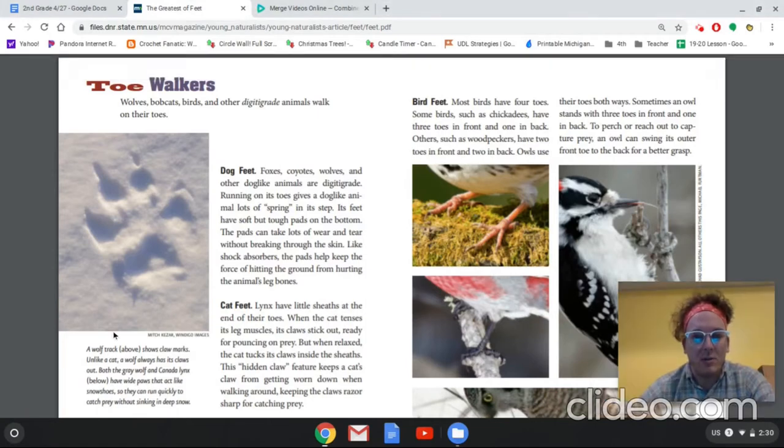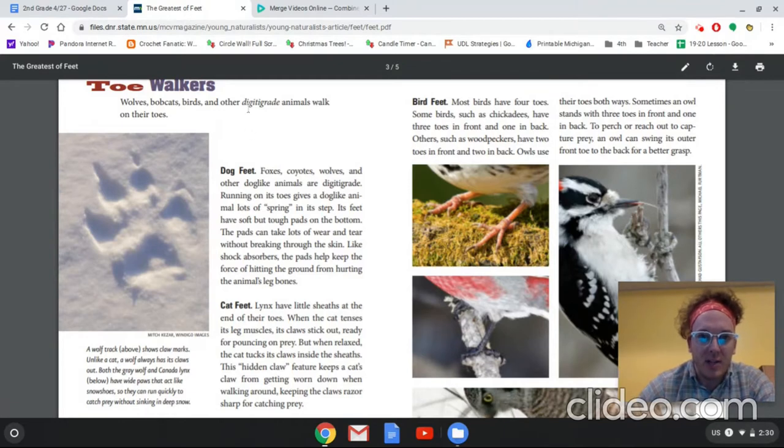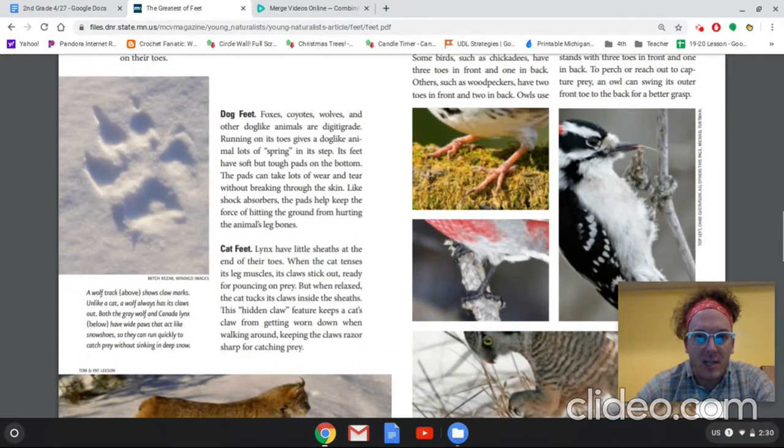So we learned about two types of animal locomotion: animals that walk on their flat feet, like Vlad the hedgehog and like you and I, and then a second group that walks on their toes. The fancy name for that is digitigrade — wolves, bobcats, birds. Dog feet — foxes, coyotes, wolves, and other dog-like animals are digitigrade. Running on its toes gives a dog-like animal lots of spring in its step. Its feet have soft but tough pads on the bottom. The pads can take lots of wear and tear without breaking through the skin. Like shock absorbers, the pads help keep the force of hitting the ground from hurting the animal's leg bones.